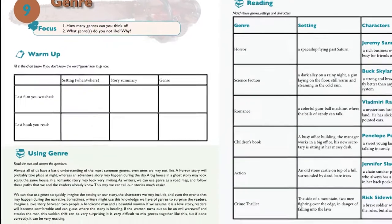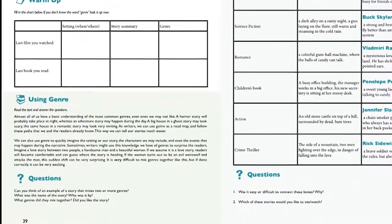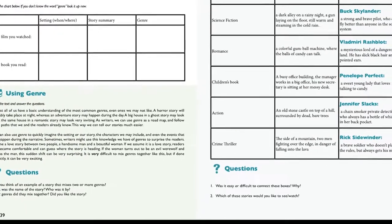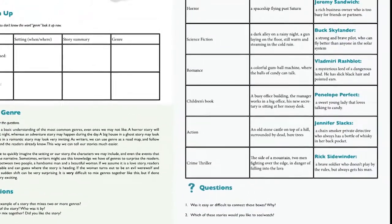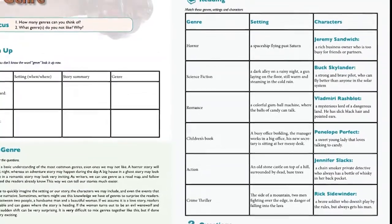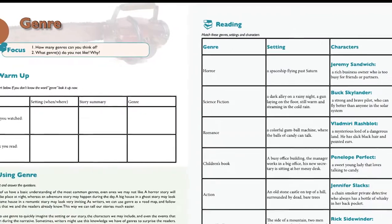Every unit has very clear instructions and includes both teacher-led activities such as reading and questions, as well as student-led activities which allow students to discuss their thoughts, plan their own writing and create their own original pieces.